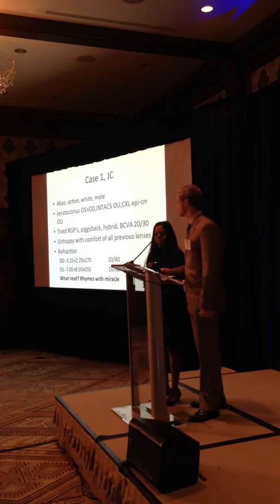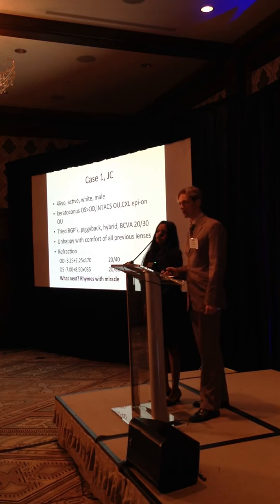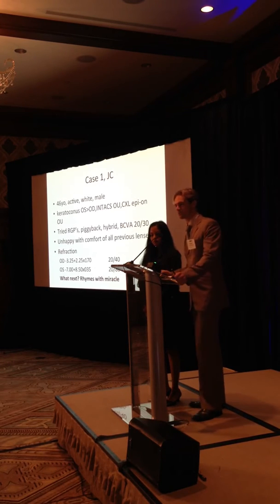Dr. Travelers referred us to this patient who has keratoconus. He's had surgery — Epion in both eyes and Intacs in both eyes. He's tried just about every refractive option possible: glasses don't work, contact lenses, soft lenses, RGPs, hybrids. He came in wearing hybrids and is about 20-30 minus with the hybrid lenses. He's unhappy with pretty much every lens — they just get uncomfortable and dry up on him. His glasses prescription in the left eye is about 8.5 to 1.5 diopters of astigmatism.